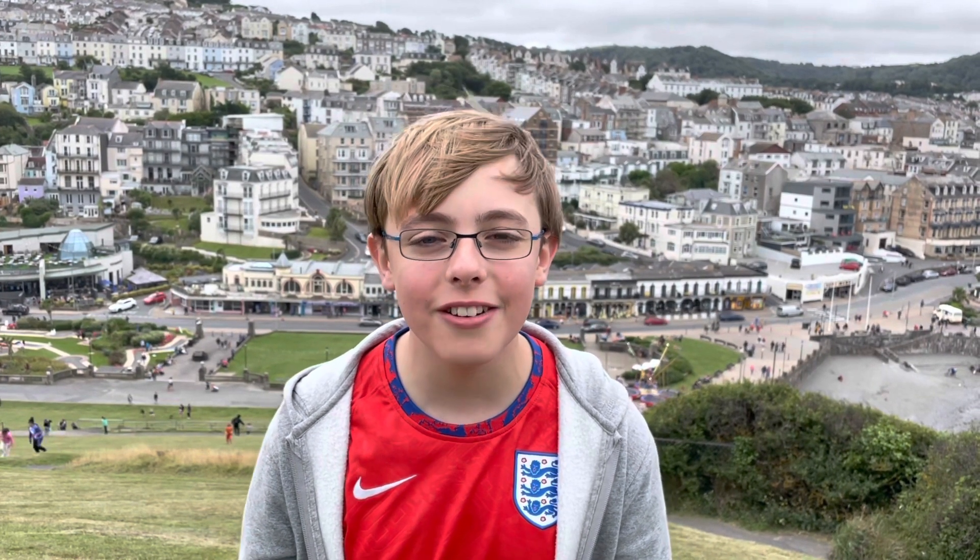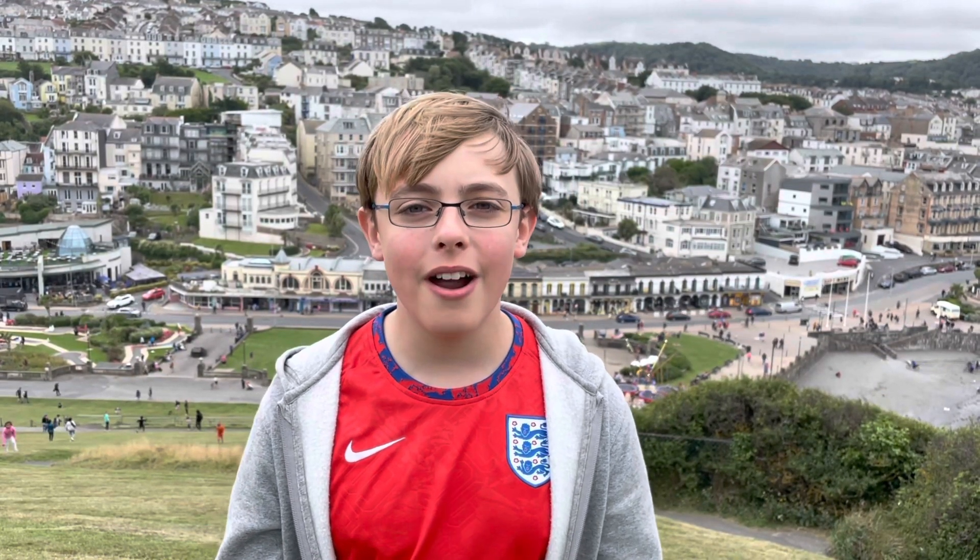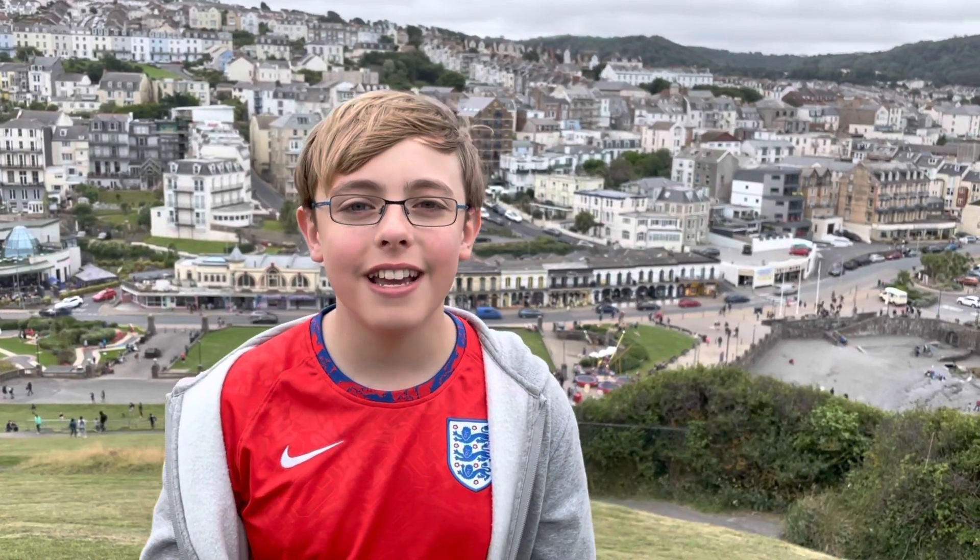Hello everyone, welcome back to the Football Shirt Show, the channel that keeps you up to date with the latest and greatest football shirts. I'm here today to bring you a brand new episode in the new series on this channel, Around the Ground. Today I'm here in Ilfracombe, but before we get inside, let's take a look at the team.